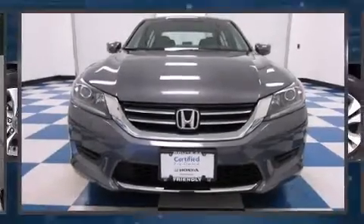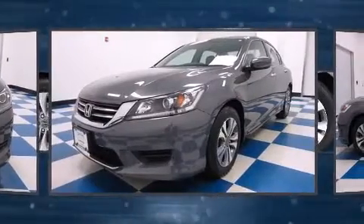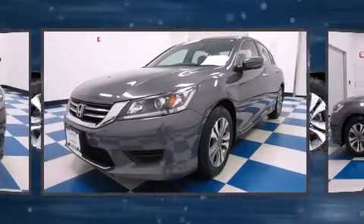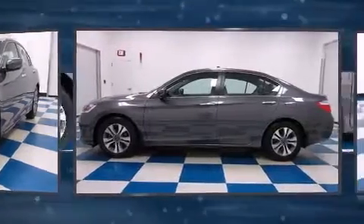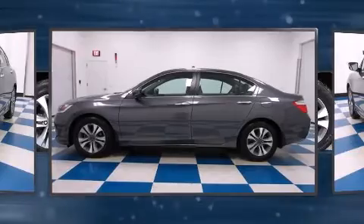The 2014 Honda Accord. This four-door, five-passenger sedan still has less than 10,000 miles. Smooth gear shifts are achieved thanks to the efficient four-cylinder engine, and for added security, dynamic stability control supplements the drivetrain.